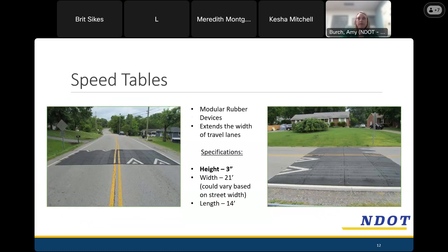Speed tables are made of the same material as the speed cushions. The difference is that they don't have the gaps that speed cushions have, so they don't offer the same better accommodation for emergency vehicles. We typically use these on higher classification streets that still have lower volumes, so we don't use them quite as often as the cushions.